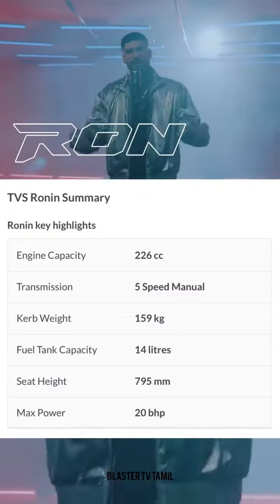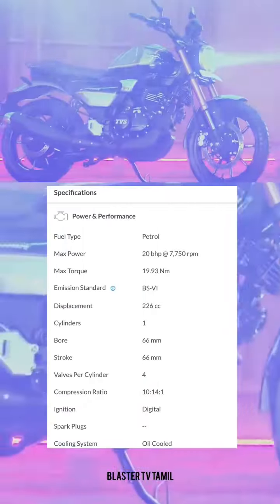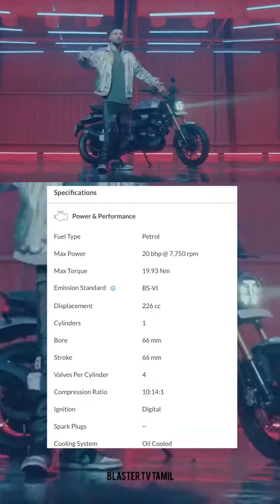Mach 4. BHP — power and performance. Fuel type control: Mach 4 — BHP at 7,700 RPM.